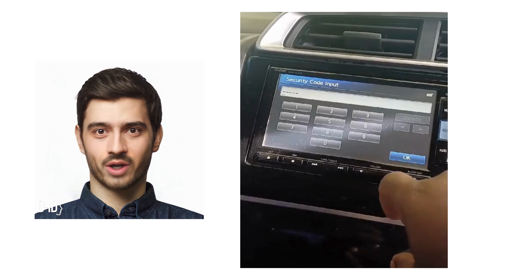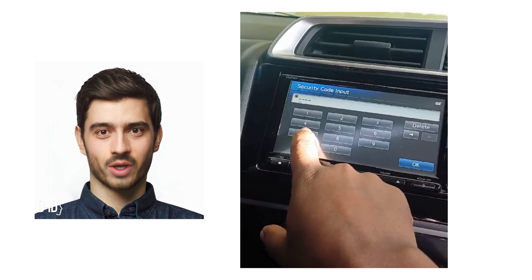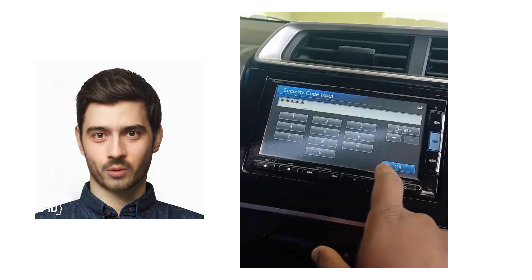Thank you to Visit Navigation Unlocker Car Multimedia Unlock YouTube channel. We can arrange reusable permanent Honda Gathers radio passwords remotely.